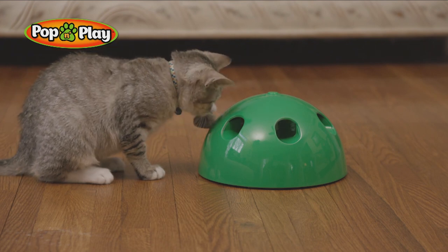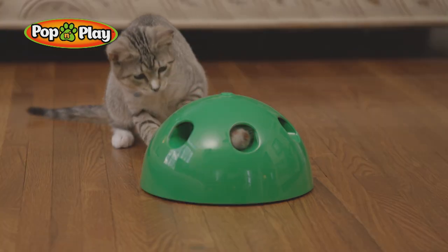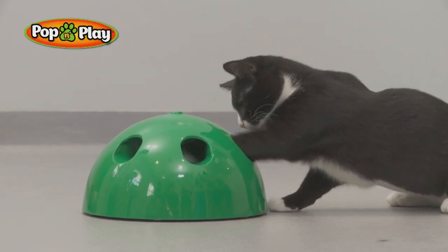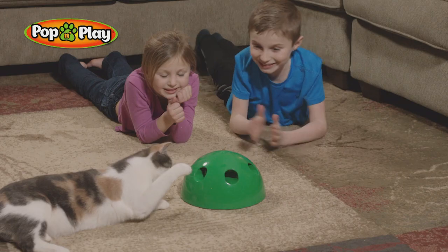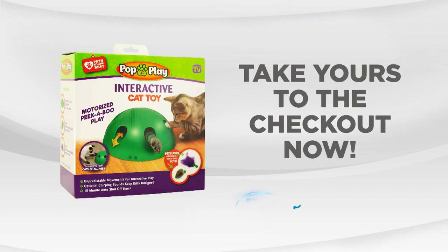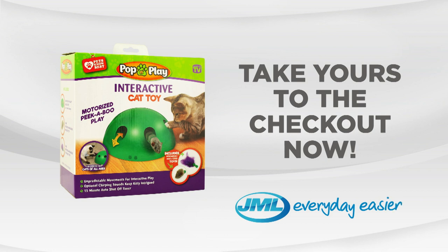Pop and Play, every day. Give your cat a holiday with Pop and Play. Keep your cat happy and entertained with the Pop and Play from JML. Take yours to the checkout now.